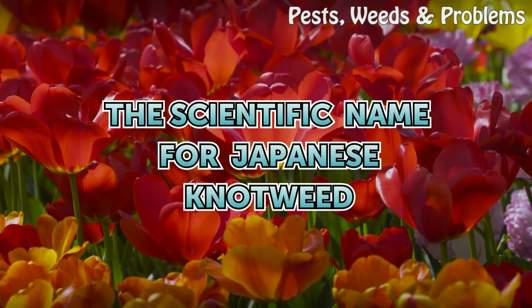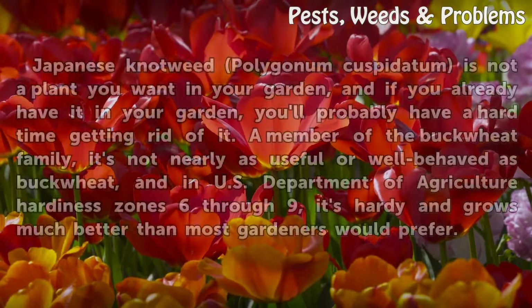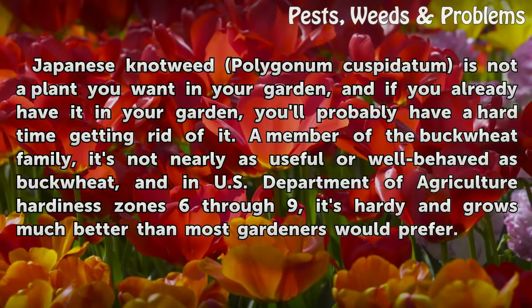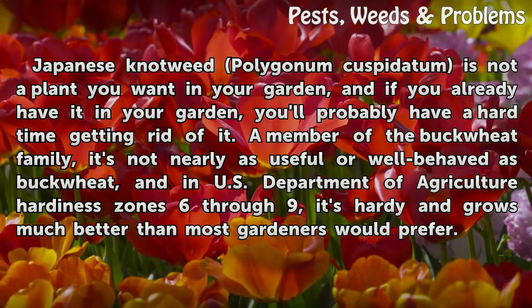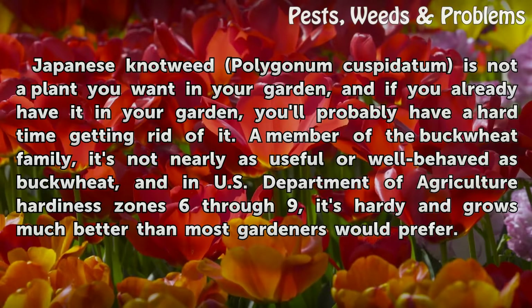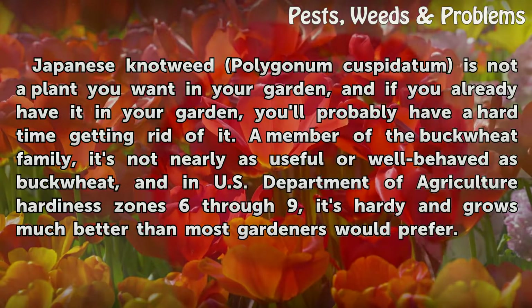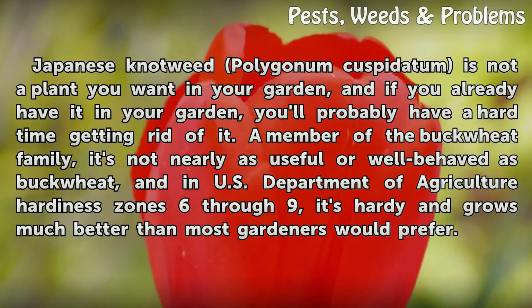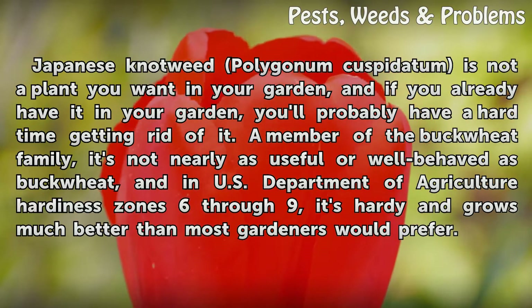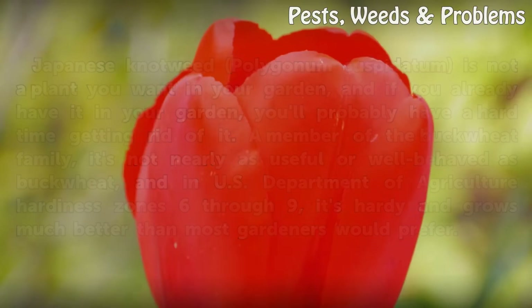The Scientific Name for Japanese Knotweed. Japanese knotweed, Polygonum cuspidatum, is not a plant you want in your garden, and if you already have it, you'll probably have a hard time getting rid of it. A member of the buckwheat family, it's not nearly as useful or well-behaved as buckwheat, and in USDA Hardiness Zones 6 through 9, it's hardy and grows much better than most gardeners would prefer.